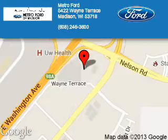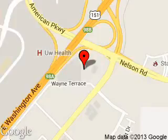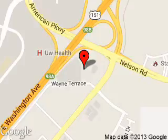Metro4 is dedicated to doing everything possible to ensure that the experience you have selecting your next vehicle is a pleasant one. We are located at 5422 Wayne Terrace, Madison, Wisconsin, 53718.